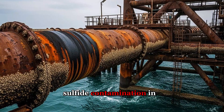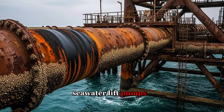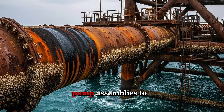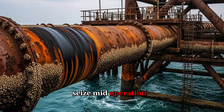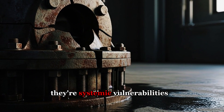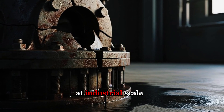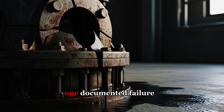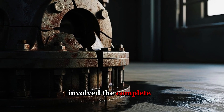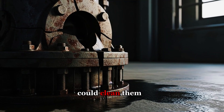Case studies from desalination facilities reveal a disturbing pattern: sulfide contamination in offshore intake structures, catastrophic failures in seawater lift pumps, and manifold bolt failures that caused entire pump assemblies to seize mid-operation. These aren't isolated incidents — they're systemic vulnerabilities inherent to any system processing corrosive seawater at industrial scale. One documented failure involved the complete breakdown of intake screens when biofouling blocked filtration systems faster than crews could clean them.